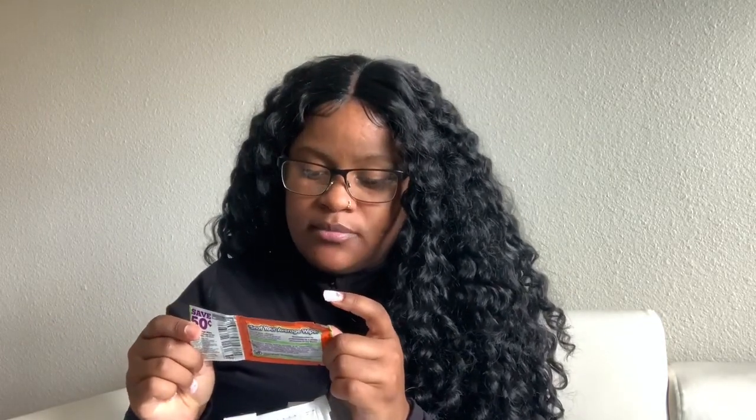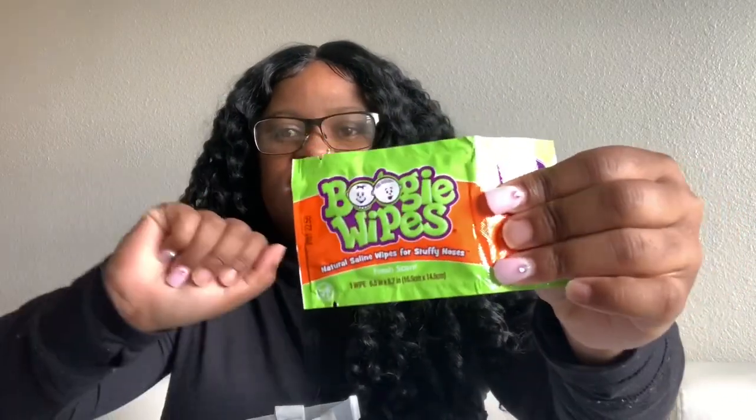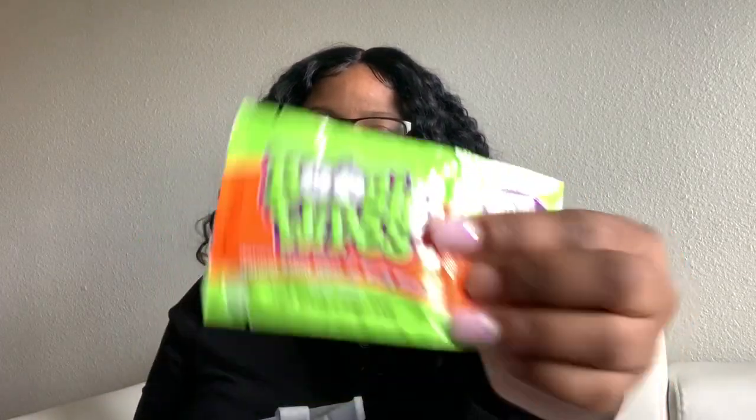Oh, boogie wipes! I think these are so dope — they have saline in them. You know those crusty, hard boogers that don't really come out? That's what these are for. Here are the boogie wipes.